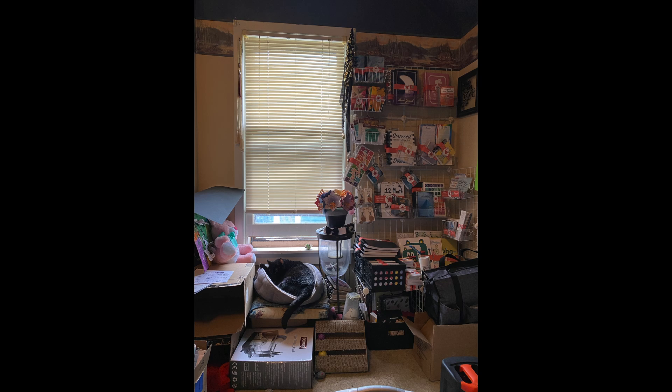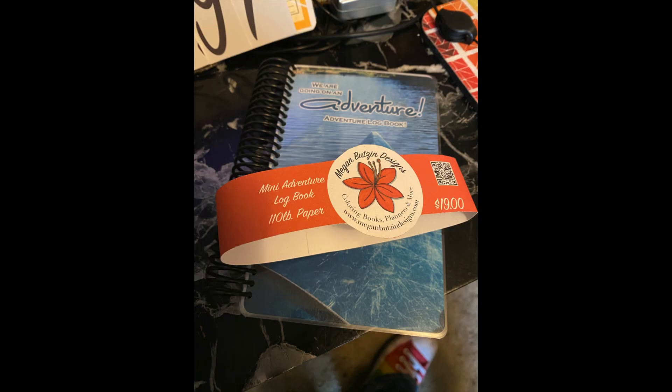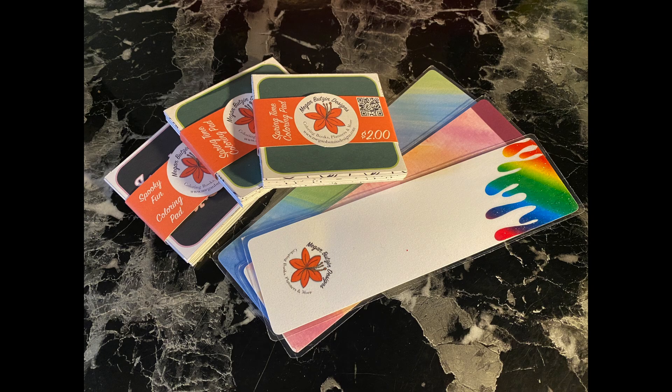My son found it the next morning when he was driving down there and returned it to me so I could put it back on. Yeah, I didn't make a whole lot. I think the wind was a factor in it, but I did sell a little bit of stuff and a lot of people really liked my little challenge book.